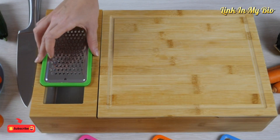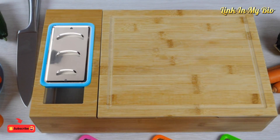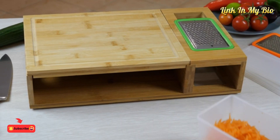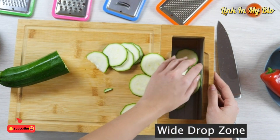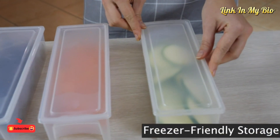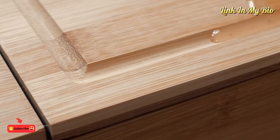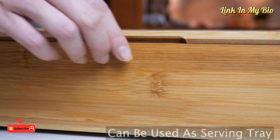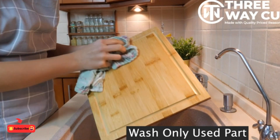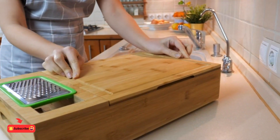No need to use multiple containers for chopped food — perfect for small kitchens. The removable top reveals a thoughtfully designed system with dedicated containers for organized food storage. You can effortlessly clean this bamboo wooden chopping board.